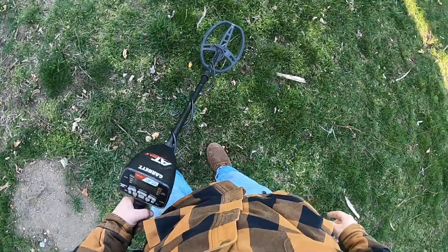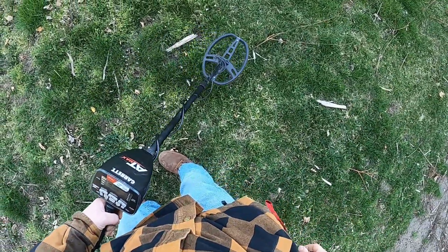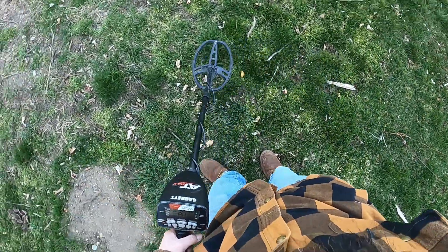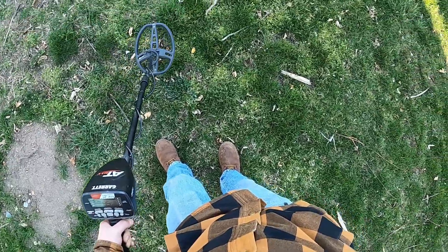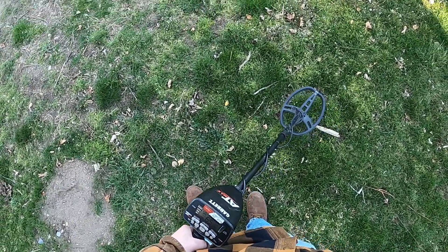What's up YouTube? Today I got permission to metal detect an old — really old, like well over a hundred years old — farm here in my area. So we're gonna swing the detector over it and see if we can pull up anything interesting.